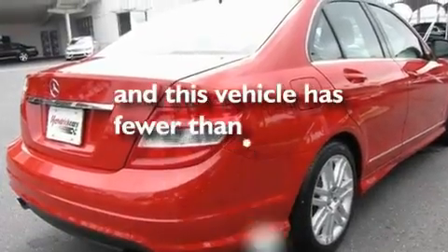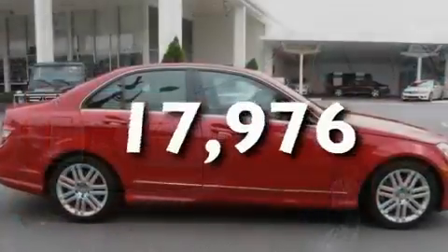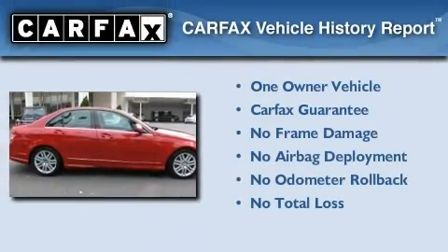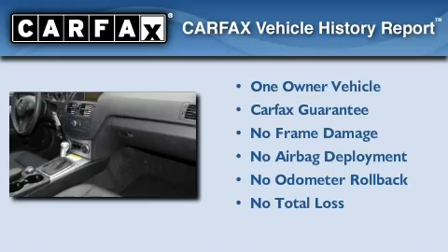This vehicle has fewer than 18,000 miles on the odometer. This Mercedes-Benz has had only one owner, and it qualifies for the Carfax buy-back guarantee.